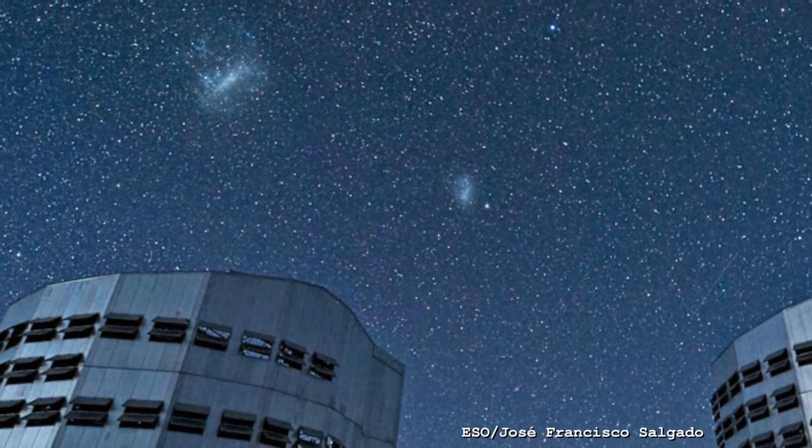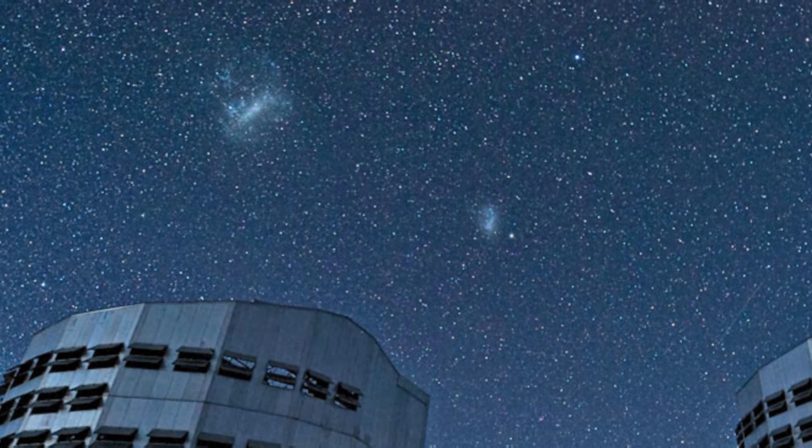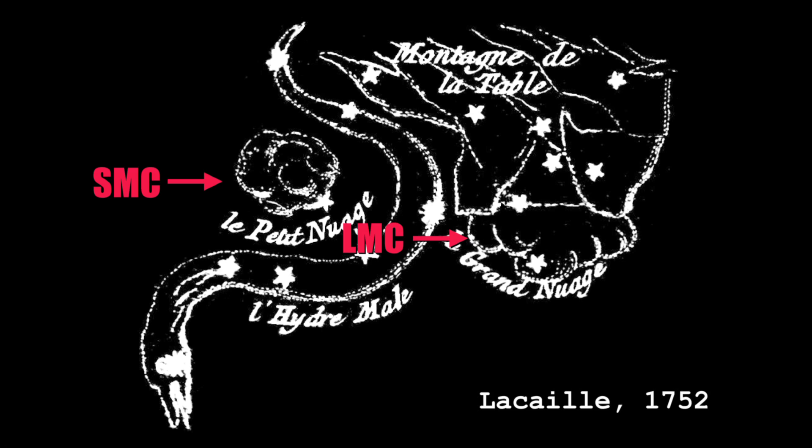They look like kind of clouds — they're quite big but not bright, because they're diffuse, made up of lots of very faint stars and gas. But it's big, about 10 degrees across, and it's often talked about as a satellite galaxy of the Milky Way.